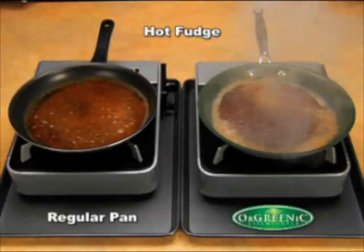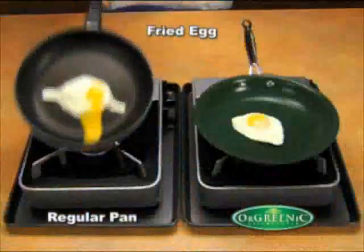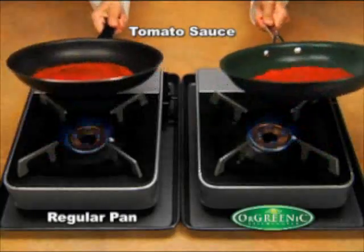Accidentally burned food? No worries. Look how with just water, burnt fudge cleans up in a breeze. Don't worry about eggs sticking to the pan — your sunny side up will slide right out. Burnt sauce will ruin a pan, but watch: this tomato sauce slides right across the superior non-stick surface.